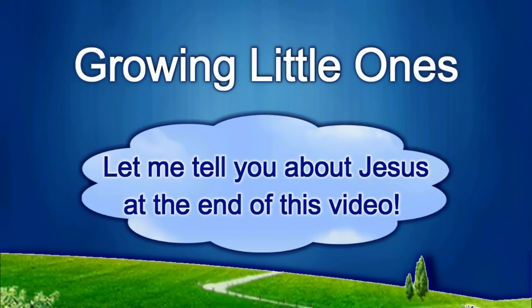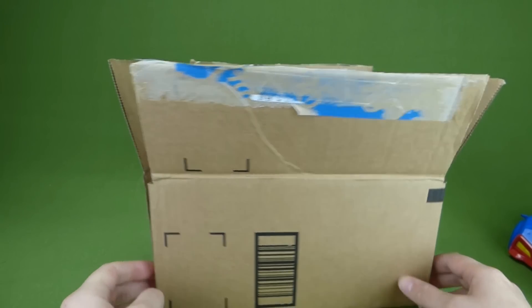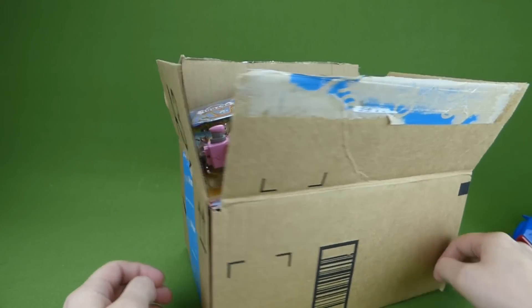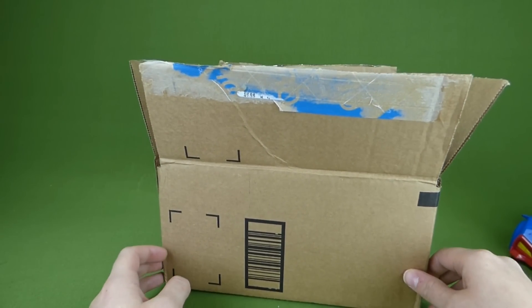Presenting a Growing Little Ones video. We got more Paw Patrol toys in the mail and I'm really excited about opening them all up.